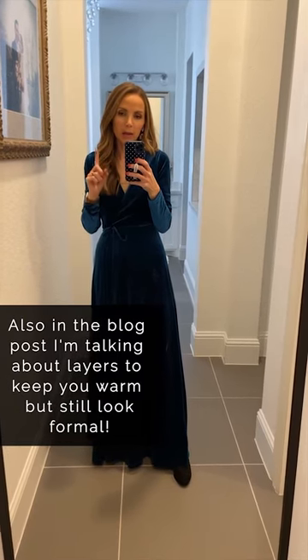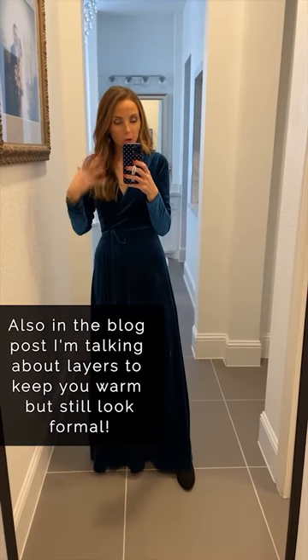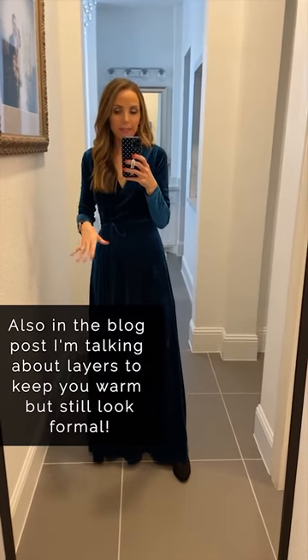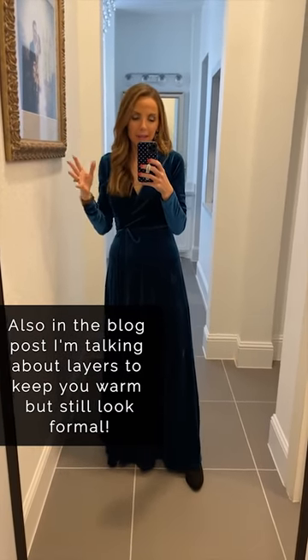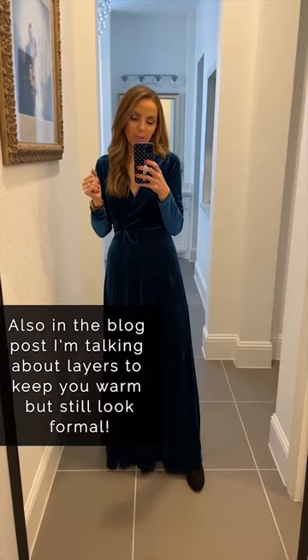Also in the blog post I cover outerwear — coats that you can wear over the top of formal wear like this — and then also shoes to keep you the most warm but also maintain that level of super formal dressiness.